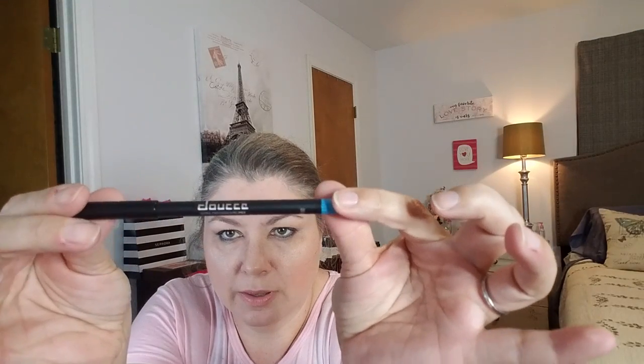Next up is a Dermal ultra-precision eyeliner in blue. You guys have seen this in beauty boxes before. It is blue — I don't know if I'll use this one or put it in a giveaway, so I'm not going to swatch it. There is a blue eyeliner and it retails for $22.